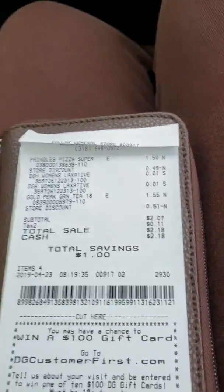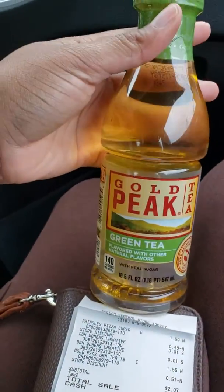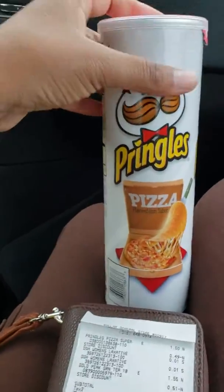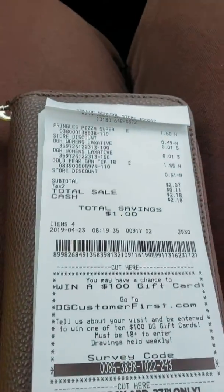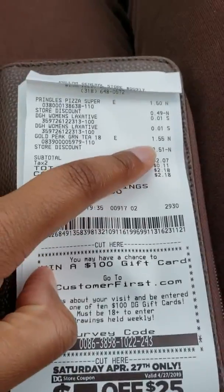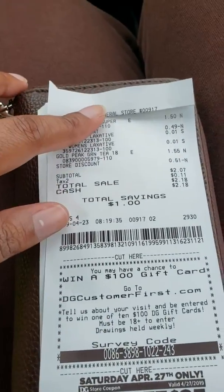We decided to do another one of those deals where you can get the tea — like OPT — and Pringles and get it for $2.10. The Gold Pay tea is $1.55 and the Pringles are $1.50, so they make it ring up $3.05.